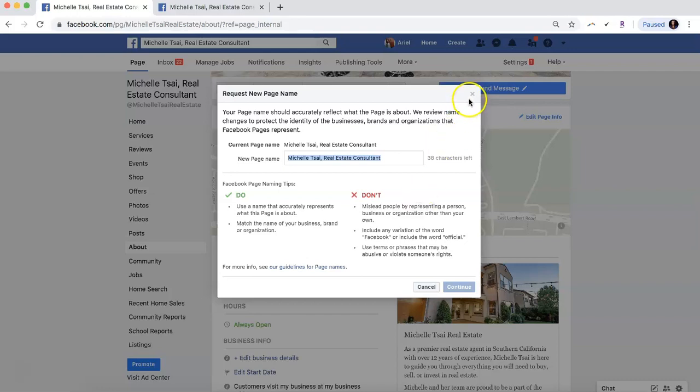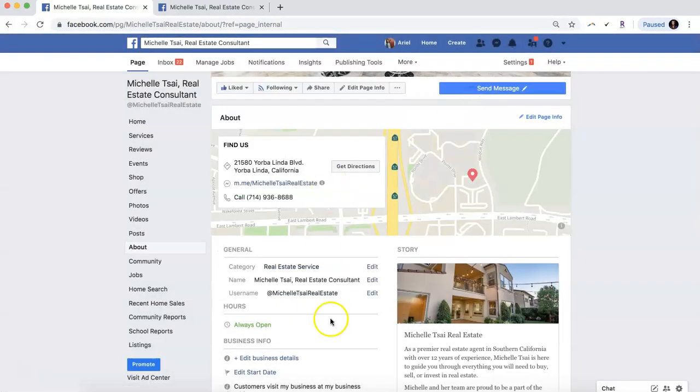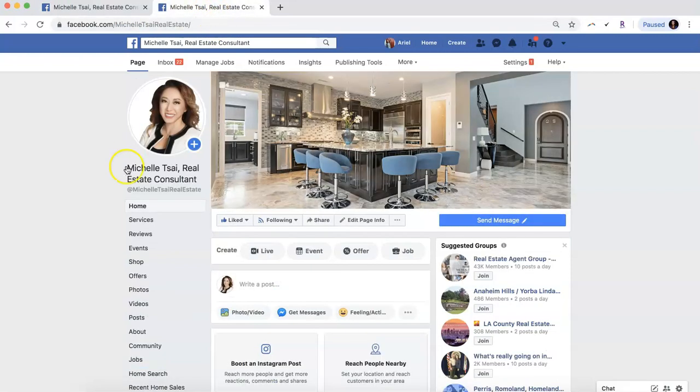I'm going to exit out of that for now. You can also change your username, which is cool because it creates a custom URL that makes it easy for people to find you. For example, our custom URL is facebook.com/MichellePsyRealEstate — this portion comes directly from the username and is essentially the same thing as an Instagram or Twitter handle.